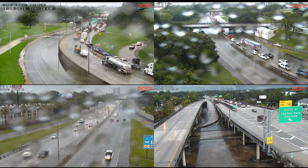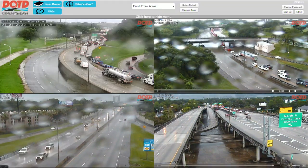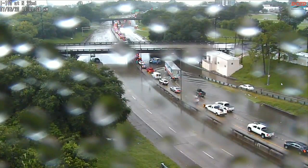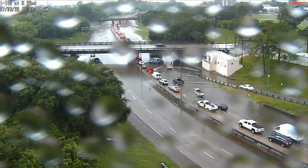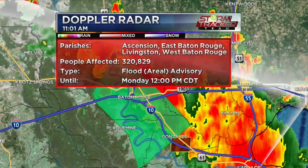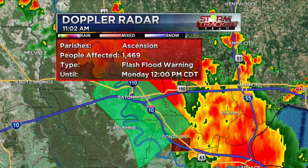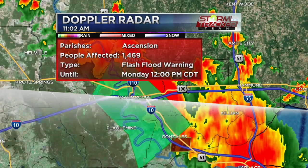What you're seeing on your screen right now — the two top boxes — that's I-110 at Governor's Mansion. And then on the other box, which I'll zoom in for you, this is I-110 at 22nd Street.